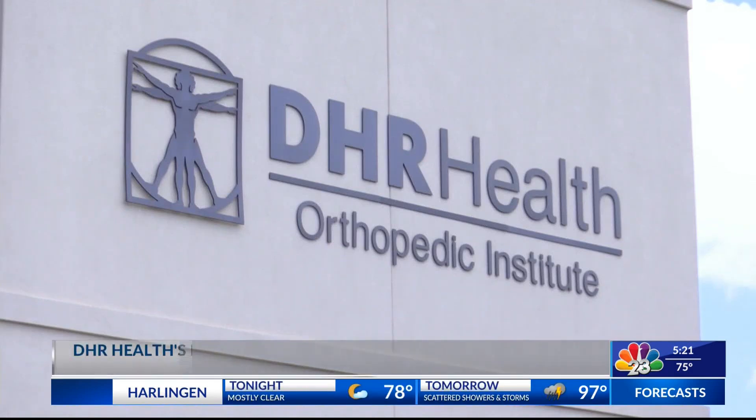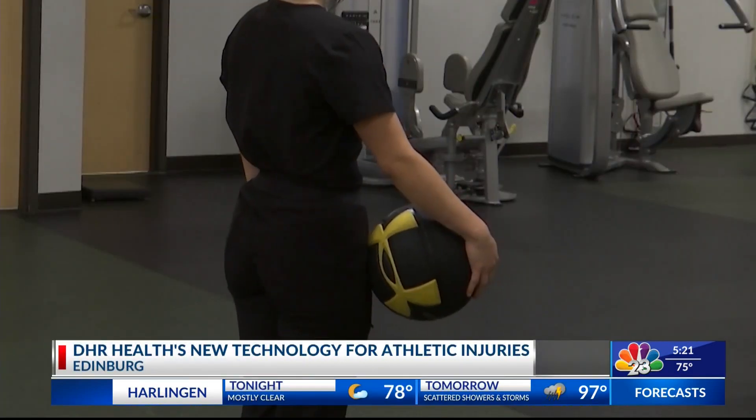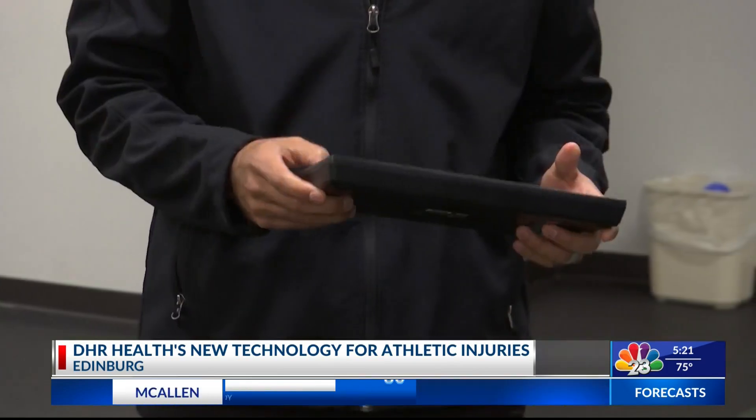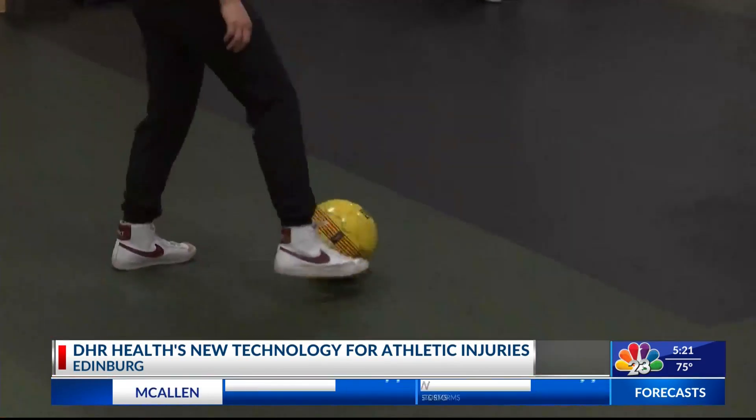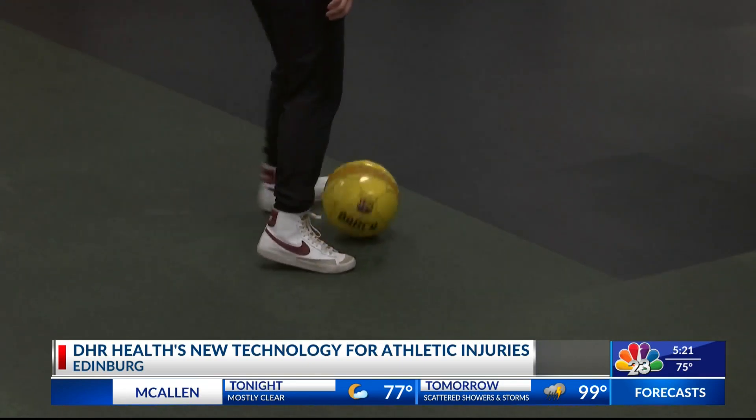At the DHR Orthopedic Institute, an athlete's road to recovery is all hands on deck. Orthopedic surgeons, physical therapists, and athletic trainers work as a team to treat sports injuries and get student athletes back in the game.